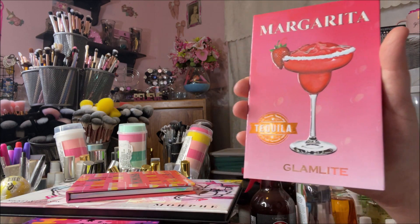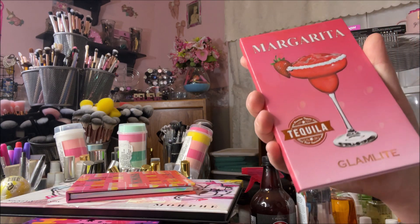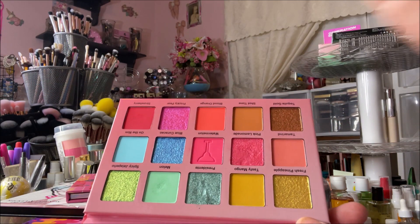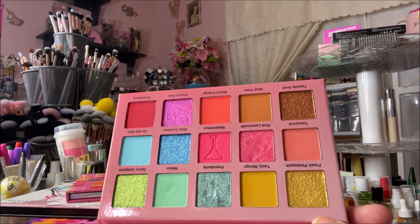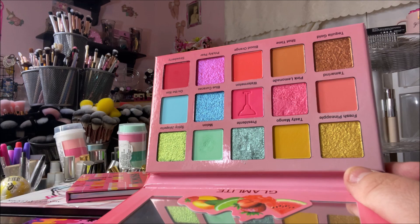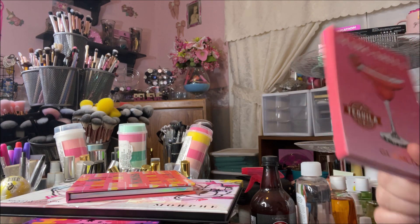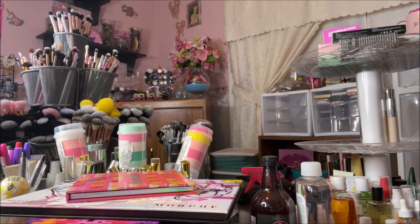The second one is the Glam Light Margarita palette. They released an entire cocktail-themed makeup collection last year and I picked up all four palettes. This one is super cute and definitely says spring to me, especially these gorgeous greens and pinks. This year I'm really yearning for pinks and greens for spring — like watermelon colors. Glam Light's formula is superb and impeccable. I've heard some people say this cocktail collection isn't as good as their other palettes, but I really haven't had trouble with these.